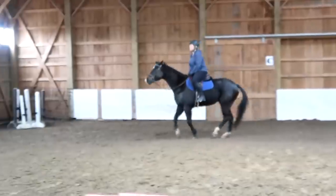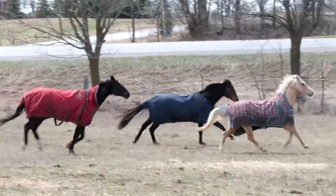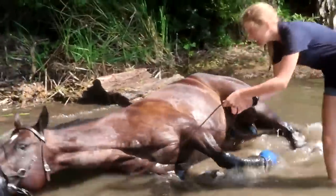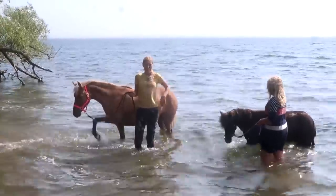Hey guys, welcome to this extra video. Today I'm going to tell you exactly how much it costs for us to keep five horses. I get this question quite often — people want to know how much money it actually costs. They say we must be rich. We are not rich. We are far from rich. I was actually a little curious myself; I did not know how much it actually cost us to keep our horses.